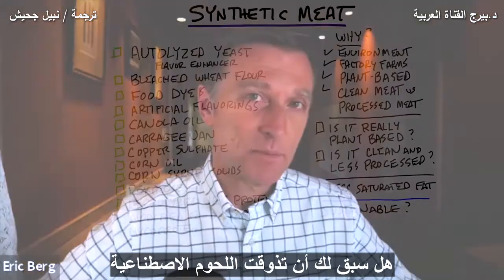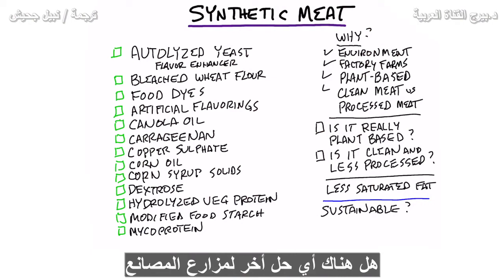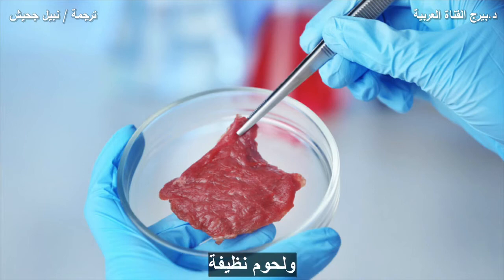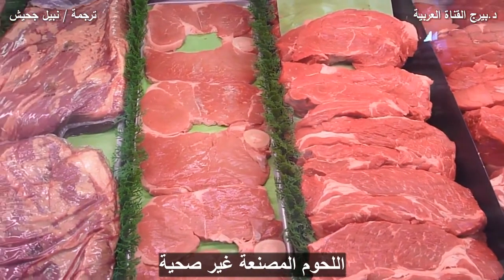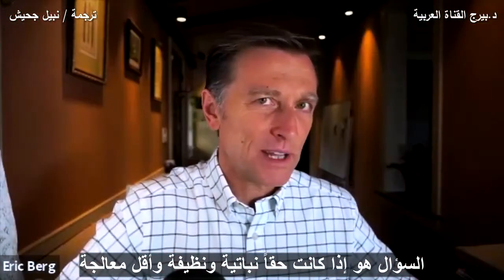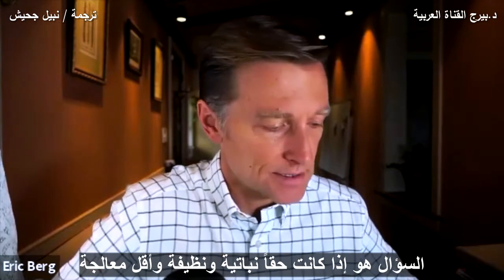Have you ever tasted synthetic meat? Is this the wave of the future? Does it really help the environment? Is there any other solution to factory farms? Synthetic meat has been promoted as plant-based, clean meat to get away from all that unhealthy processed meat. But the question is, is it really plant-based and is it clean and less processed?